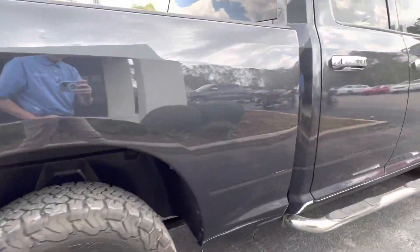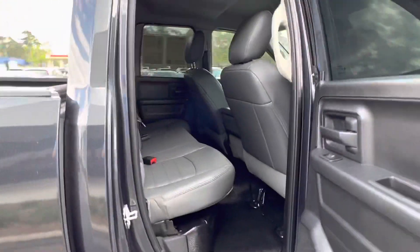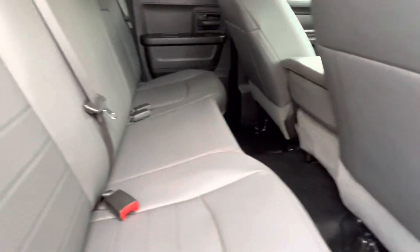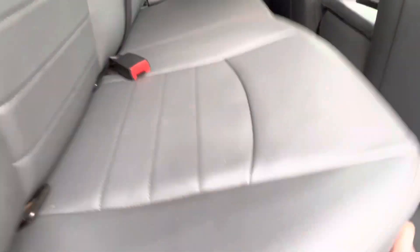You do have independent coil spring suspension in the back. Looking at the back here, you can see we do have rubberized floor liner, which is really nice, as well as rear seats that are flip-up, with tons of storage underneath and two cup holders.